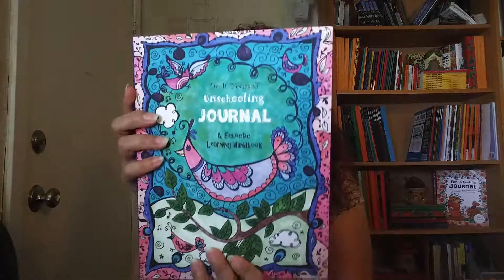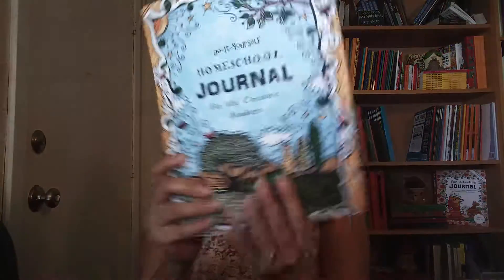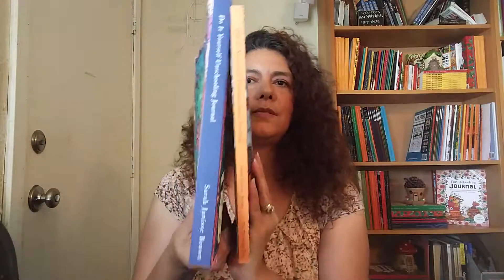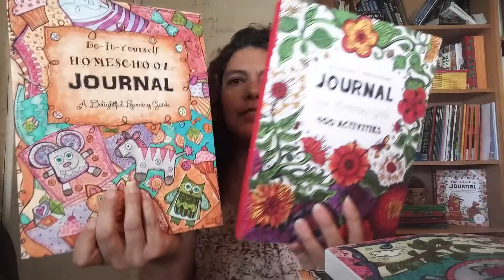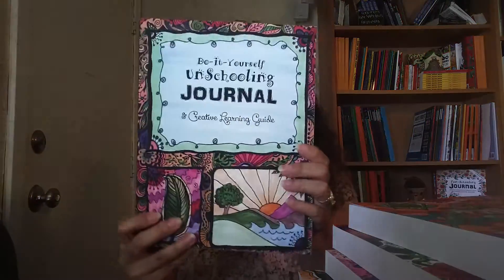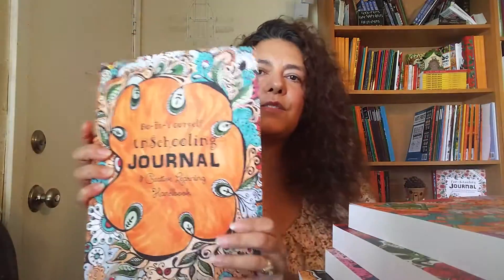These were updated as of May 2016. This one here is a little thinner than the others — as you can see, these ones are pretty thick. Side by side, this one has more of a girl theme; these two are girl themes, and then this one right here, and lastly this one.